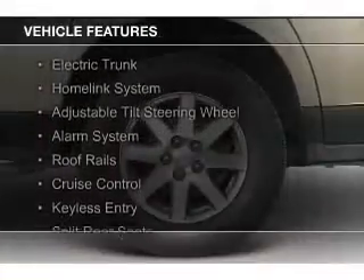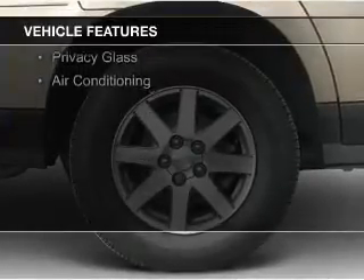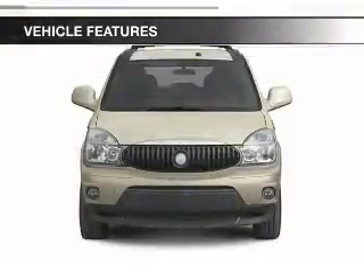The features include electric trunk, a home link system, an adjustable tilt steering wheel, an alarm system, roof rails, and cruise control.